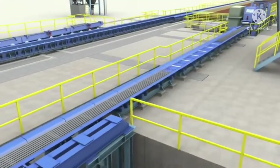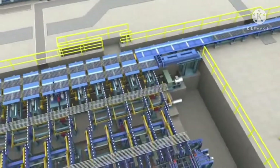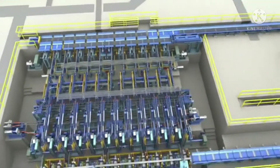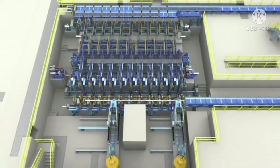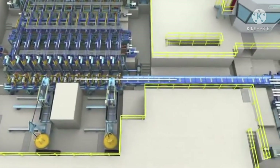Bars are automatically counted and grouped in layers for stacking or bundling operations. They are then transferred onto a collecting chain table where they are weighed, labelled and made ready for storage or shipping.